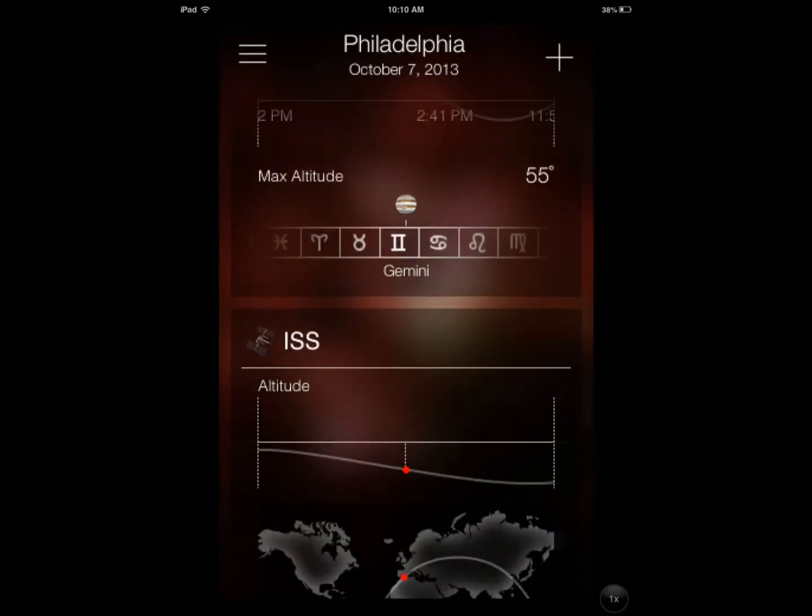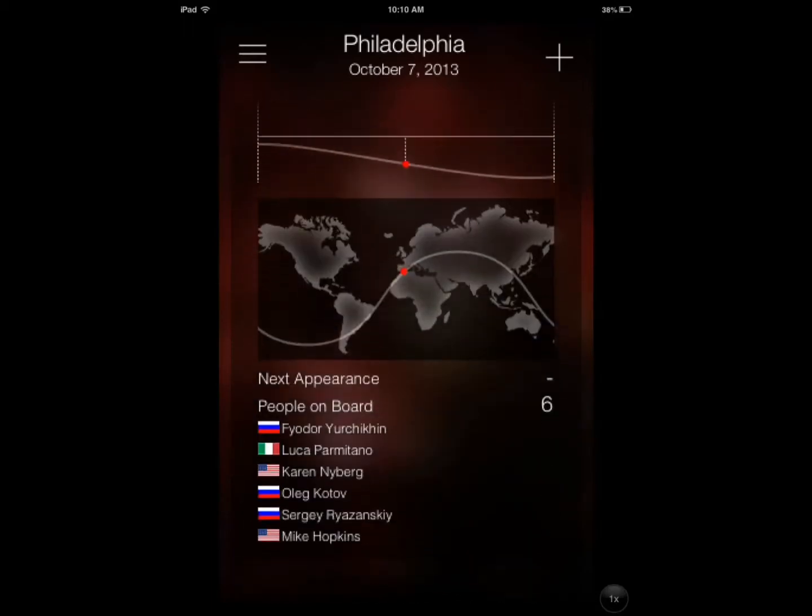If you are an amateur astronomer, you'll know how to use and take advantage of this. You also have information on the ISS.